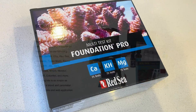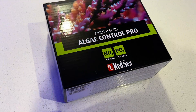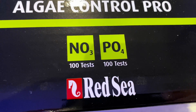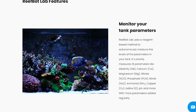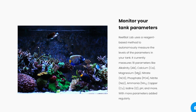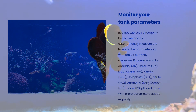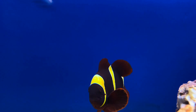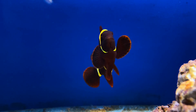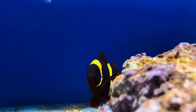Calcium, alkalinity, magnesium, phosphate and nitrate are the obvious ones that most people want, but it also has the ability to test ammonia, copper, iodine, iron, potassium, chlorine, bromine, silicates, carbon dioxide, pH and general hardness. Though you might not need to know all of these all of the time, knowing some of these some of the time can be useful to identify a problem.